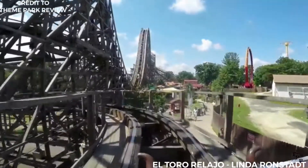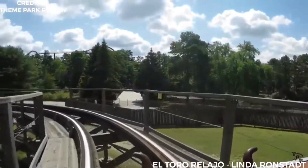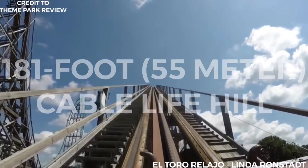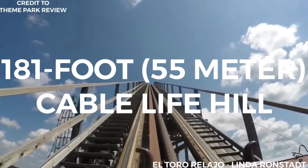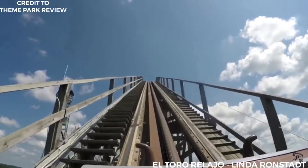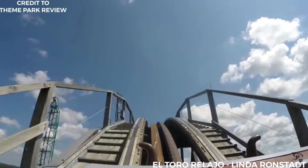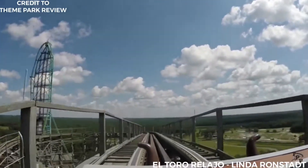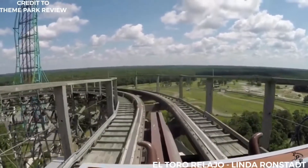After departing from the station, the train makes a turn to the left, passing through the ride structure. It then begins to climb the 181-foot (55-meter) tall cable lift hill. Once the entire train is on the lift, the cable increases its speed to around 13 miles per hour. Once at the top of the lift, the speed of the cable gently slows down, but it is barely noticeable on the ride.